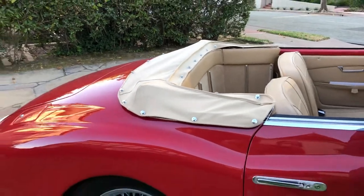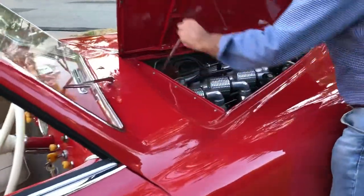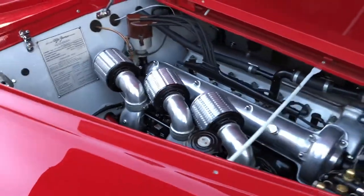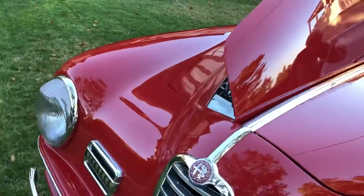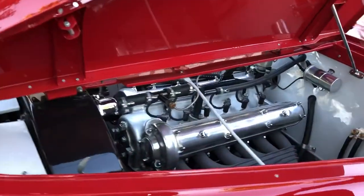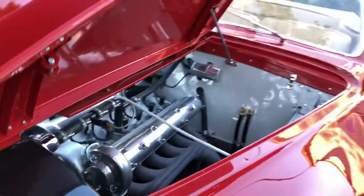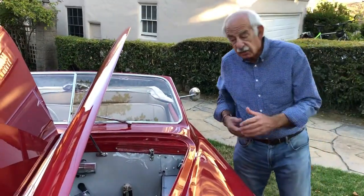I'm going to open the hood on this side. In here we'll be able to see the traditional three carburetors that are indicative of the Supersport model. Walking around the front end again, we'll take a look at the other side of the motor. Here you can see the six cylinders — or six spark plugs — and the condition of the engine compartment is really quite nice. That's kind of the story of my Alfa Romeo.